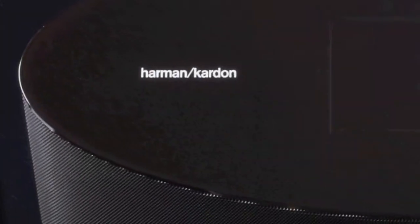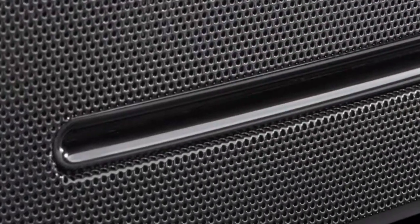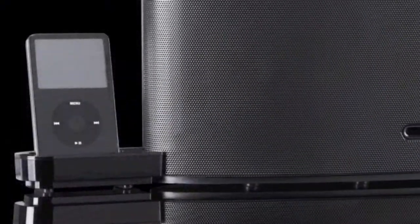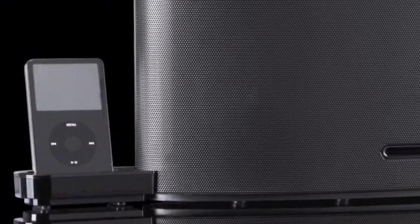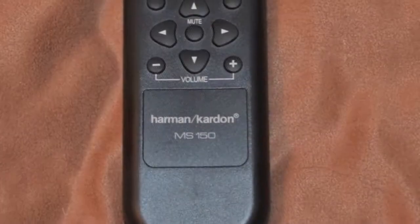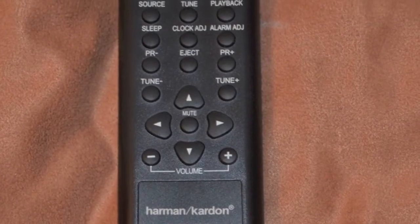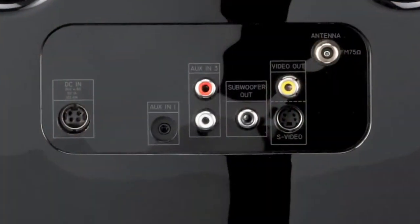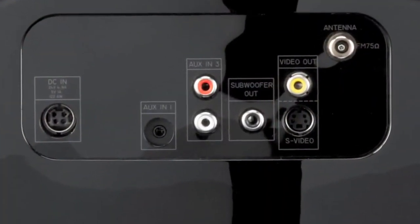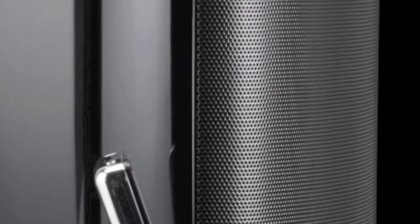The Harman Kardon MS-150 is a complete, high-performance system with a slot-loaded CD player, an FM tuner, and a universal docking station designed to work with your iPhone and iPod. You can seamlessly navigate your iPhone or iPod's music with the included remote control. It also has three auxiliary inputs to integrate all of your music devices so that you can listen to all of your music through one easy-to-use system.